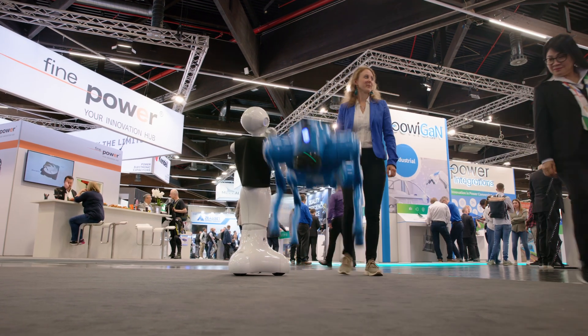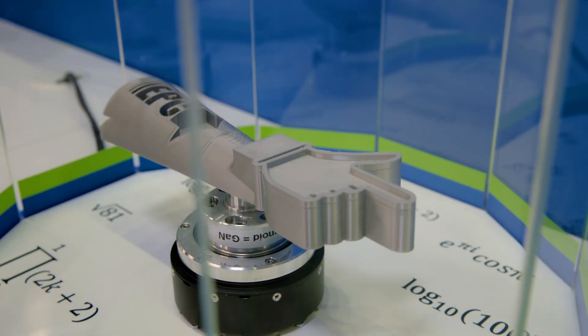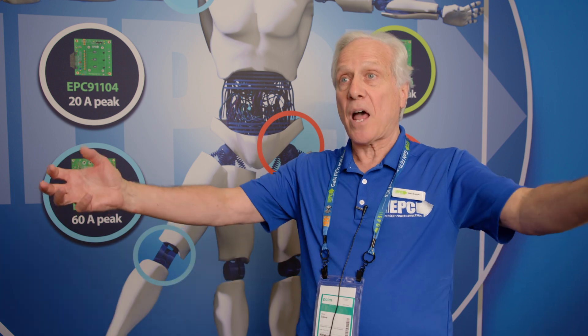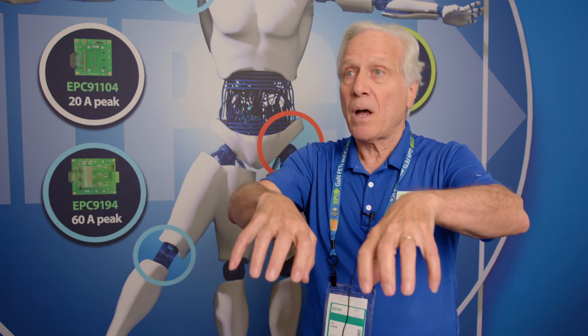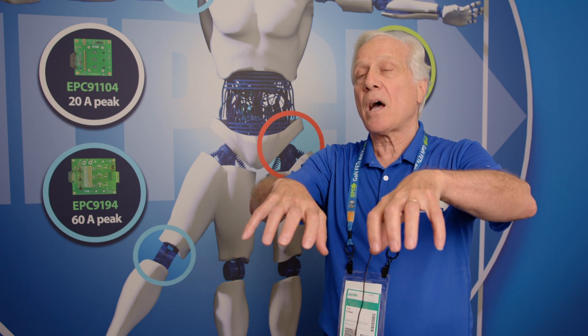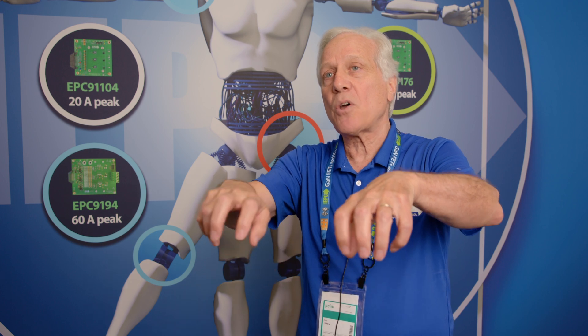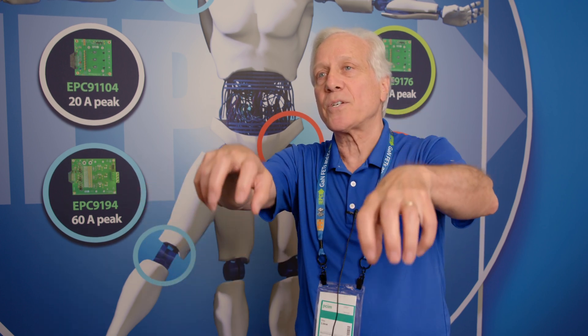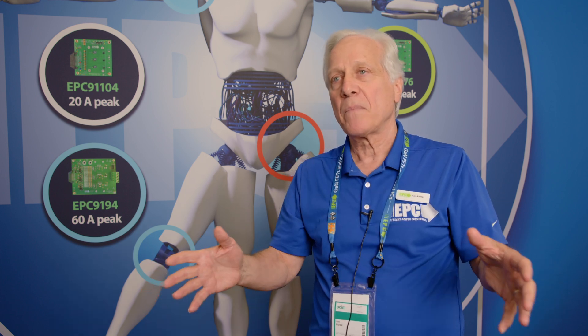Another area where GaN has made a big difference is robotics. Humanoid robots have to not be too heavy, they have to be able to lift a lot of weight, and they have to do it quickly with high precision. All of those requirements need higher frequency motors that have a lot of torque but don't add a lot of sprung weight to the ends of your arms and fingers. So it's just all GaN right now for that reason.